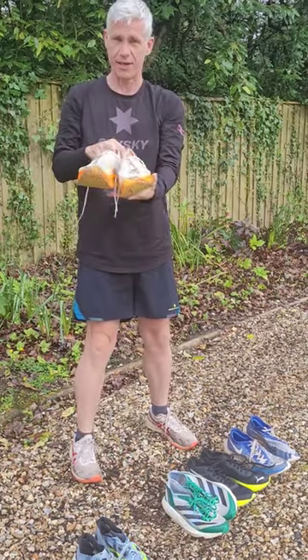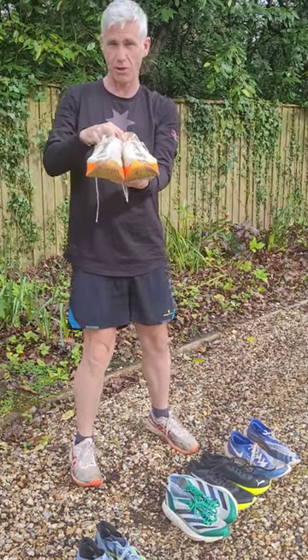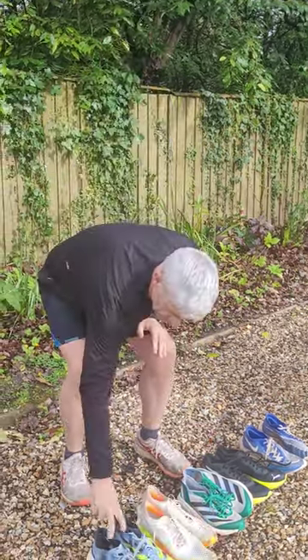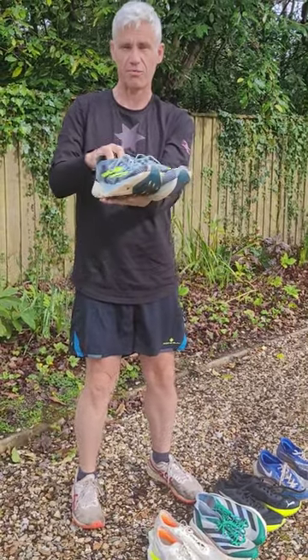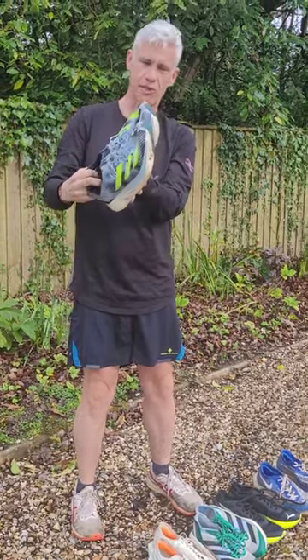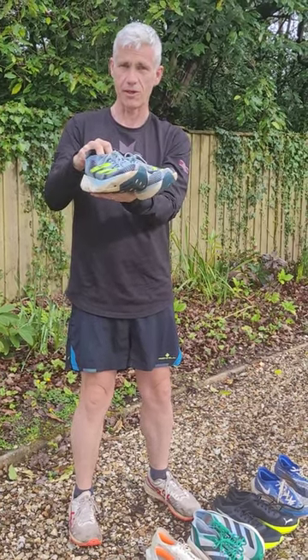The new Vaporfly 3s, again, potential park run use tomorrow for a fast time. And last but not least, the Adidas Adizero Adios Pro 3s, because we're trying to break these in as a marathon shoe for a week's time.